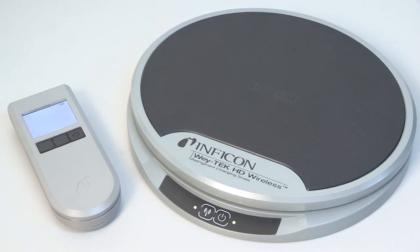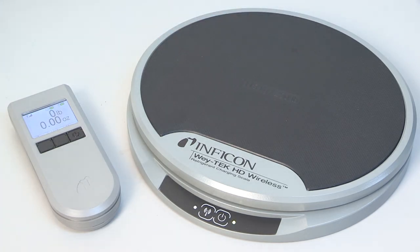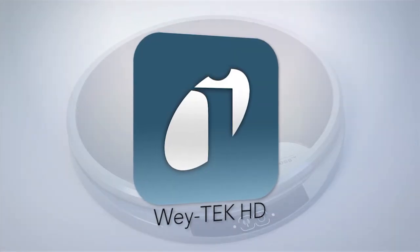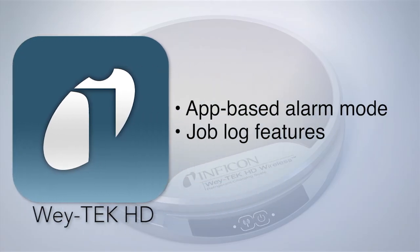This handpiece comes with the same robust Bluetooth communication and a large color display. WayTek HD Wireless offers maximum flexibility on the job site with the industry's first app-based alarm mode and job log features.